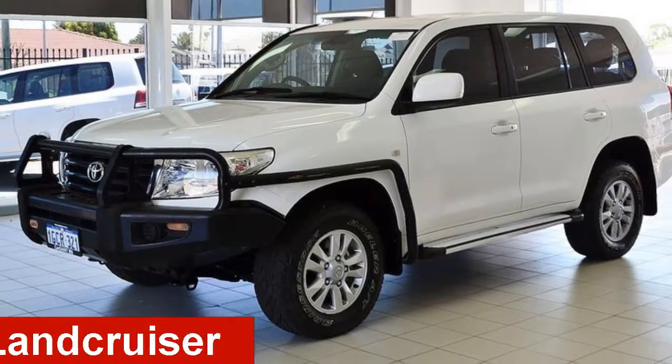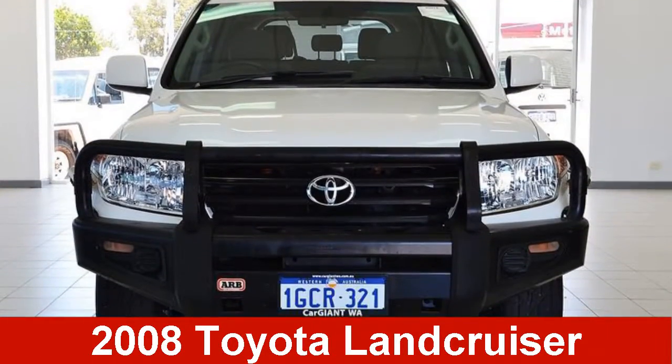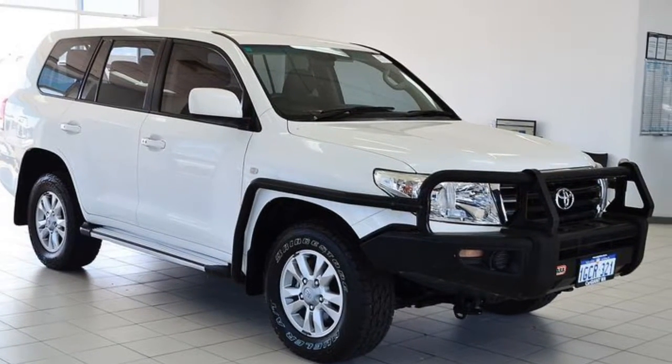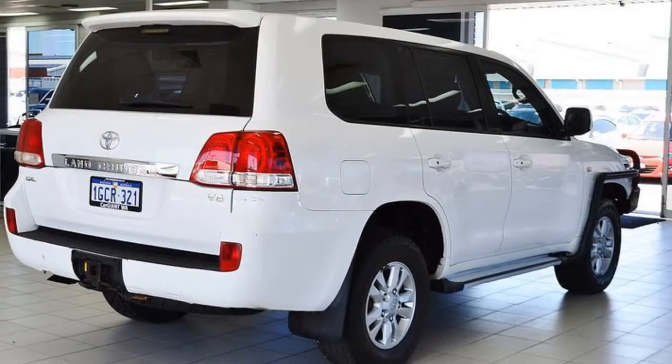Take a look at this 2008 Toyota Land Cruiser. This Land Cruiser has a reliable 4.5 litre engine and a smooth shifting automatic transmission.